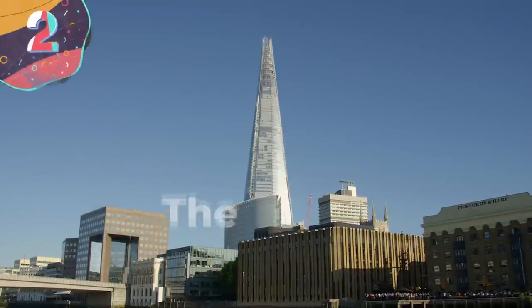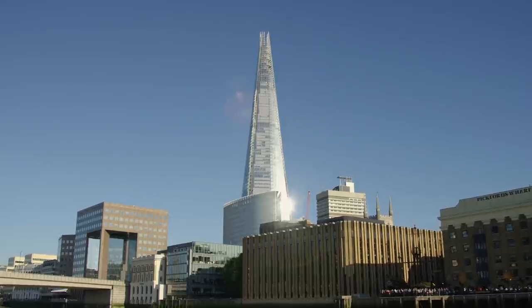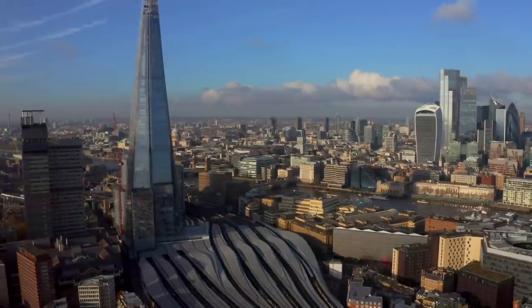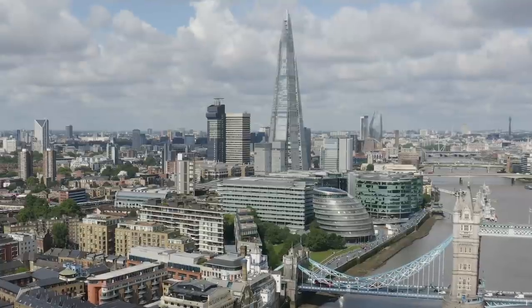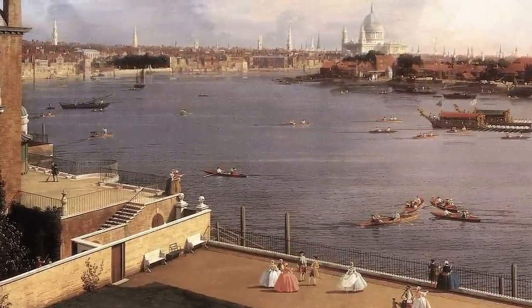Number 2: the Shard. The Shard is a 95-story skyscraper in Southwark, London, standing 1,016 feet high — the tallest building in the United Kingdom, the fourth tallest in Europe, and the 105th tallest in the world. It's also the second tallest freestanding structure in the UK after the concrete tower at the Emley Moor transmitting station. Architect Renzo Piano designed the Shard as a spire-like sculpture emerging from the River Thames, inspired by the railway lines next to the site, London spires depicted by 18th-century Venetian painter Canaletto, and the masts of sailing ships.